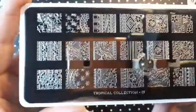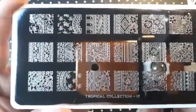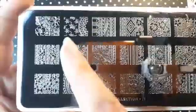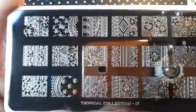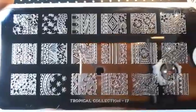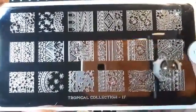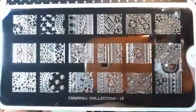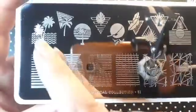From the Tropical collection I ordered number 17 and I've already used this one in a mani — the picture will be over on my Instagram. I really like these two; I really like hibiscus flowers. It's such a pretty plate, really really pretty. That is Tropical 17.